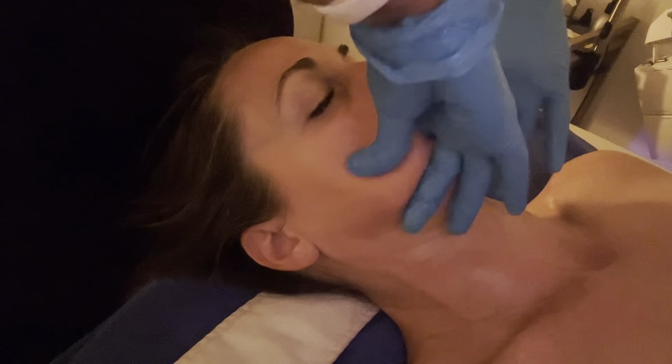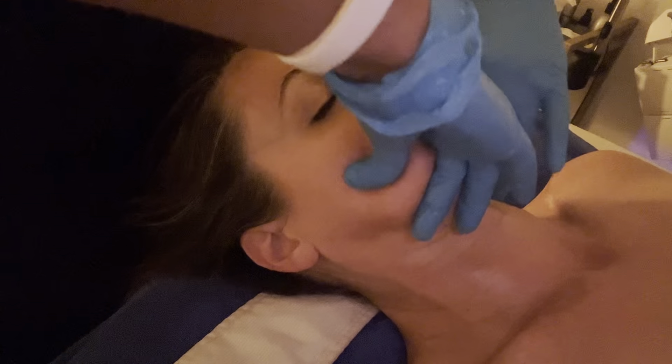I used DBH Dark Spot Clear, which focuses on dark spots. It has tetrahexyldecyl ascorbate, THD, which stimulates collagen production, as well as clarifying and brightening the skin.